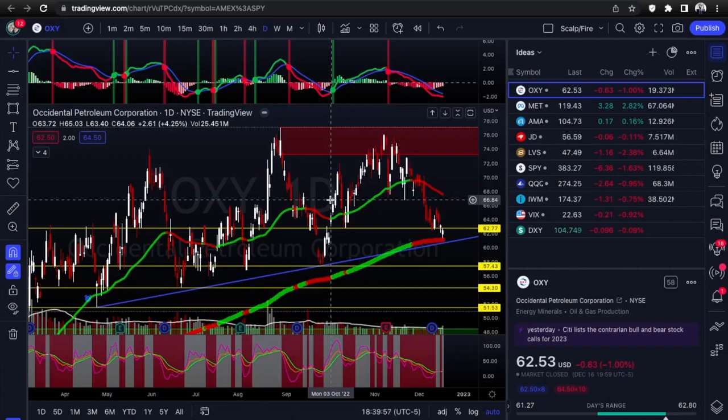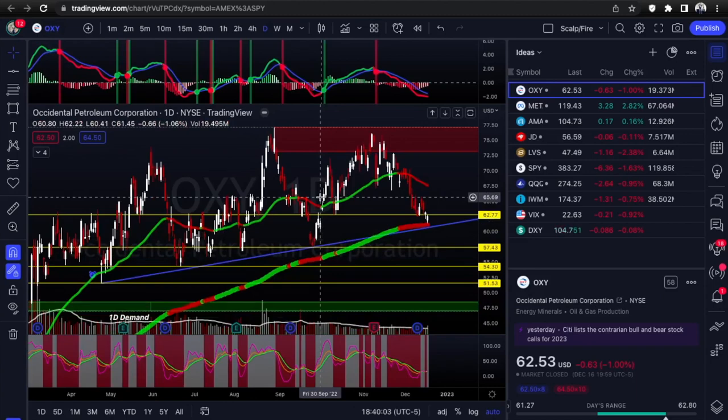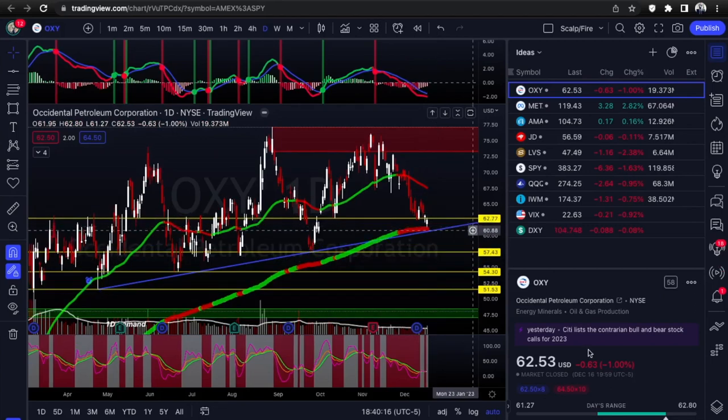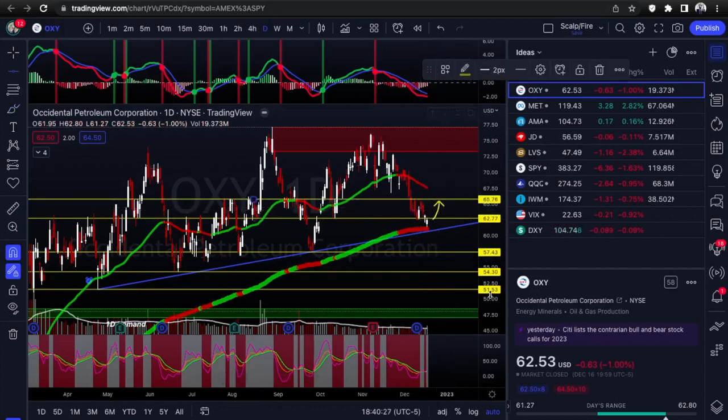Let's get into our first setup - OXY, oil and gas, part of the energy sector. You can see we got a clear uptrend line, test one, test two, this is test three, while also touching the 200 EMA on the daily time frame. This could be good for calls. I'm looking for it to curl up about here, maybe reclaim back over that 62.77 and head up into 65.76, so that could be your short-term price target.